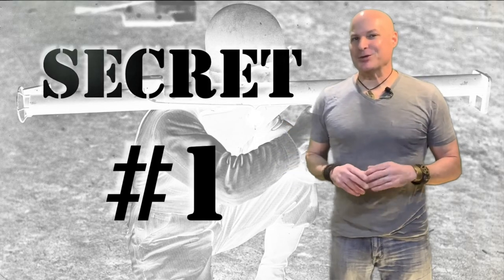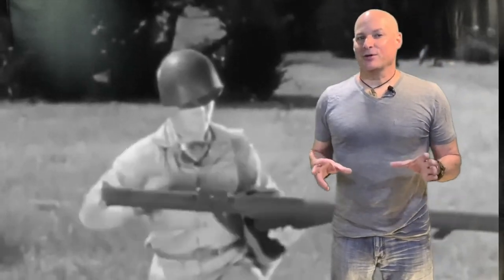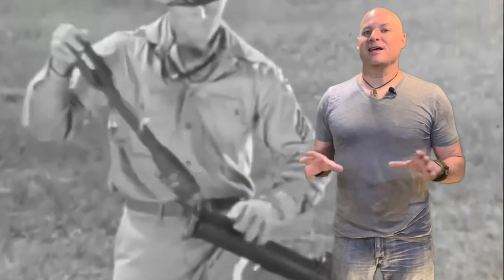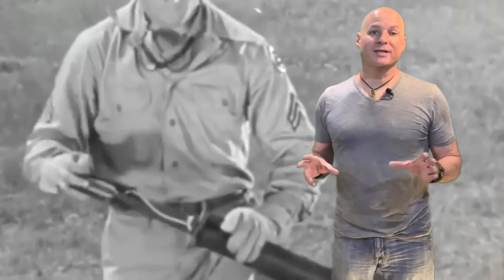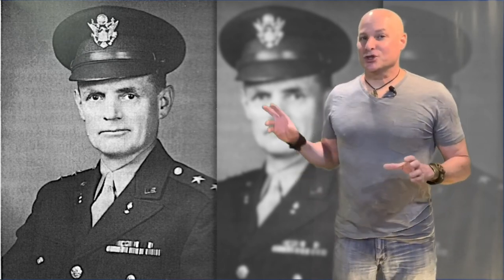Here's the first thing you may not have known about the bazooka: it actually received its name from a musical instrument used by comedian Bob Burns in the 1930s. During the initial evaluation of the M1A1 at the Aberdeen Proving Grounds, in front of several high-ranking officers in early 1942, it was Major General Barnes — Chief of Research and Engineering of the Army's Ordnance Department — who commented, 'It sure looks like Bob Burns' bazooka.' The resemblance is definitely there, so the name stuck.